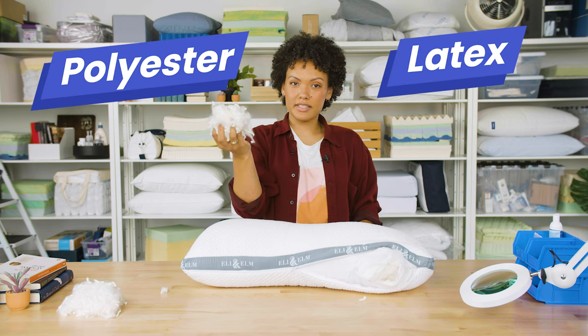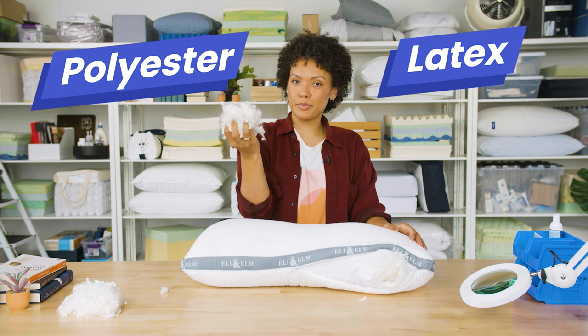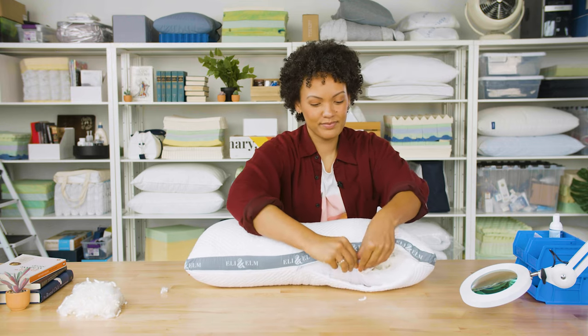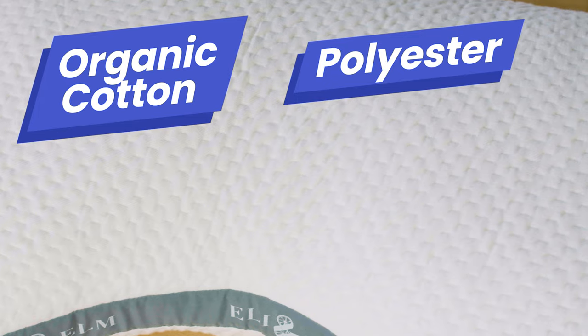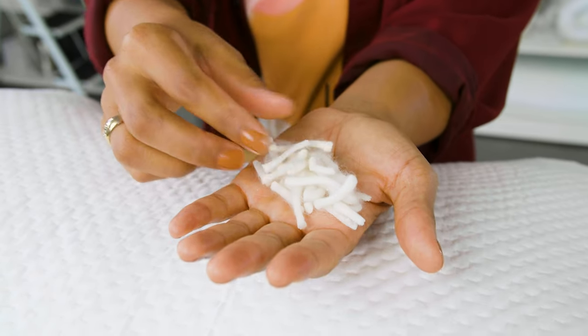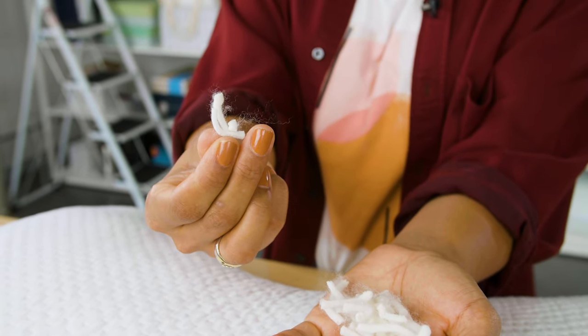This blend is made from polyester and latex. Not only can you remove the fill, but additional fill is available for purchase should you want an even firmer, fuller pillow. The outside cover is breathable and made from a blend of organic cotton and polyester, and it's also easily washable. All of the materials used in this pillow resist common allergens, so there shouldn't be an issue with the buildup of dust or mold.